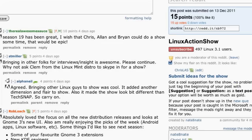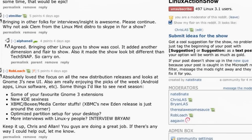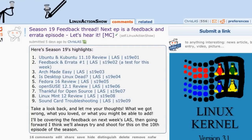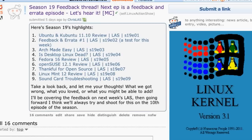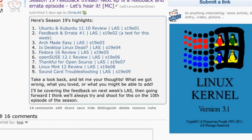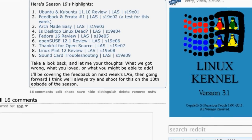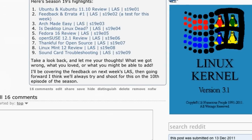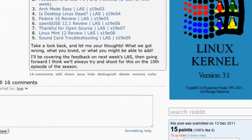Reading through the subreddit, a couple of people have mentioned — and I'm pleased to see this — that in general feedback for season 19, they liked that we had a few extra people come in and chat with us about different subjects. Looking over what we covered in season 19: episode one was the Ubuntu and Kubuntu review, then the feedback and errata episode, then Arch made easy in episode three, then 'is desktop Linux dead' in episode four, Fedora 16 review, OpenSUSE 12.1 review, the 'thankful for open source' episode around Thanksgiving, Linux Mint 12 review in episode eight, and the sound card troubleshooting episode last week. Pretty active season — I really thought we covered a lot of ground.